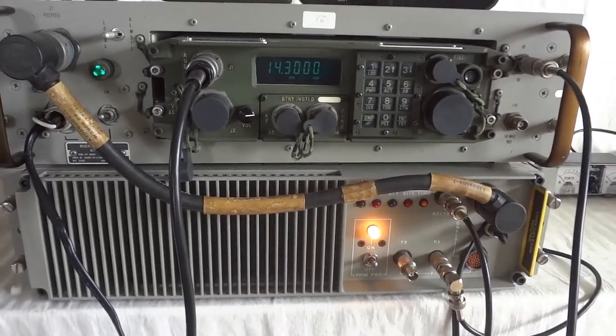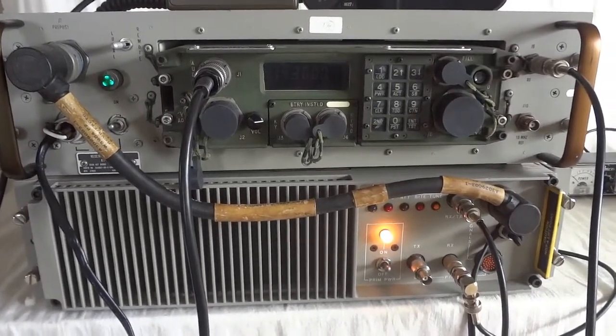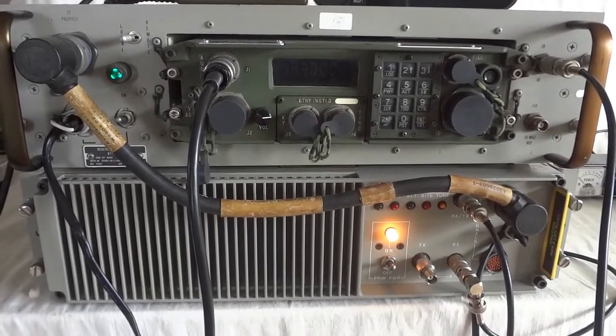Roger. Kilo Fox 4 with the Delta's Juliet, portable. Kilo Bravo 4, Juliet, Kilo Lima, good afternoon — name, location, and any traffic, over.